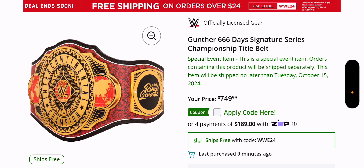666 days — I was kind of skeptical on if they would make it because of that number, and if they did make it, whether it would be sort of devil-themed based off the number sequence of 666. But that is not the case. This is $750, or 4 payments of $189 with some payment plan.